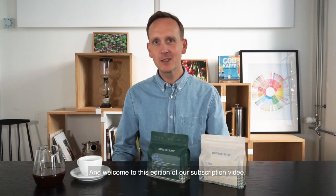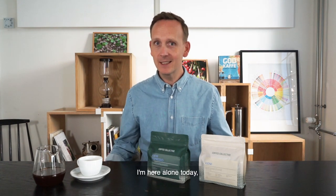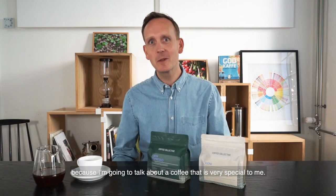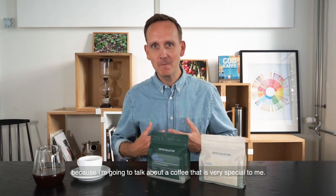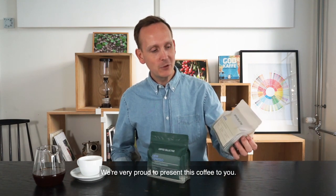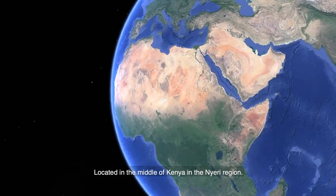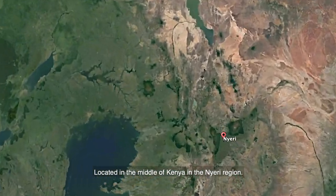Hello subscribers and welcome to this edition of our subscription video. I'm here alone today because I'm going to talk about a coffee that's very special to me. It is of course Kieni from Kenya — we're very proud to present this coffee to you. It's a cooperative in Kenya, right in the middle of Kenya in the Nyeri region.